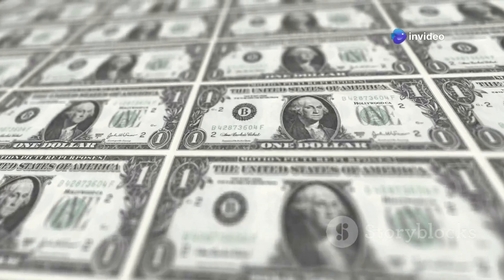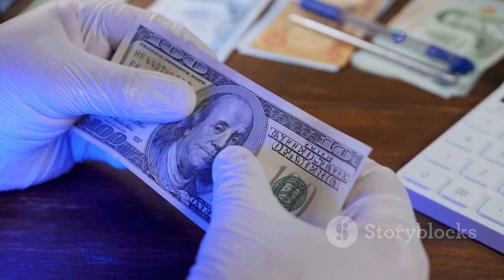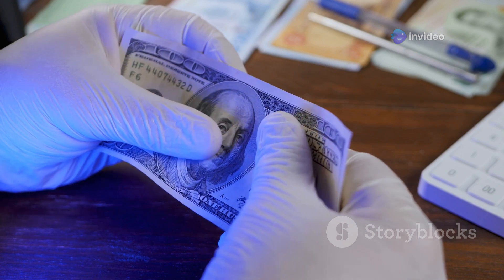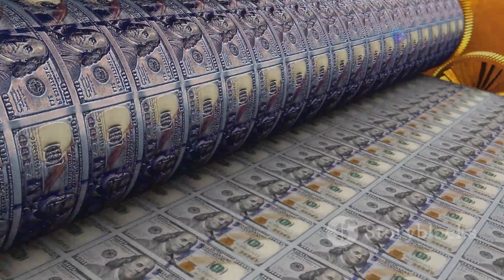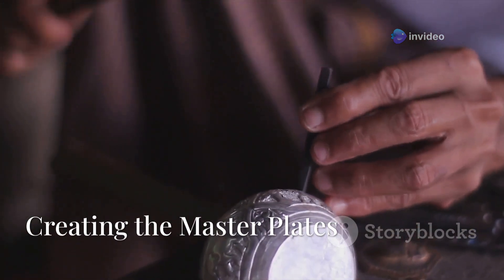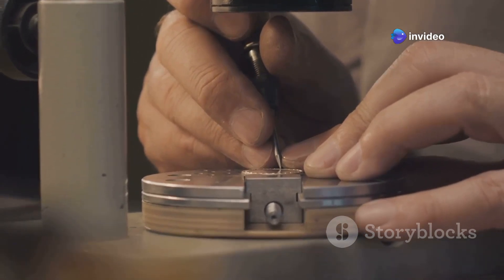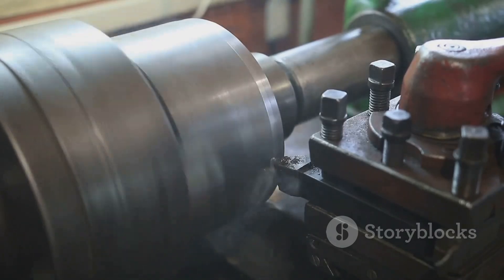The process starts with those blank sheets of paper from Crane Currency, which arrive at the BEP in giant stacks. They're carefully inspected for any flaws before being prepped for the printing process. Then the sheets are fed into the printing presses, where they undergo multiple stages of printing, each adding a new layer of detail and security features. But before a single dollar bill can be printed, the design must be meticulously engraved onto master plates by some of the most skilled engravers in the world.